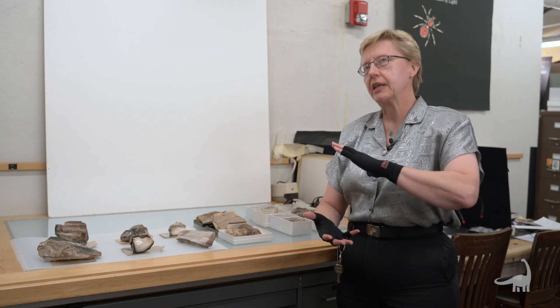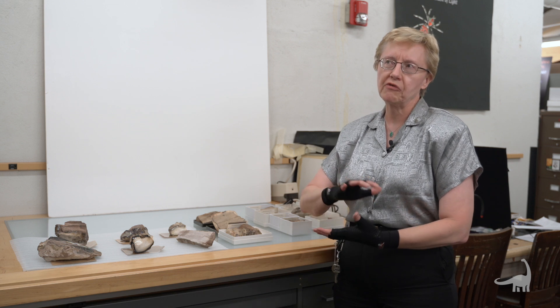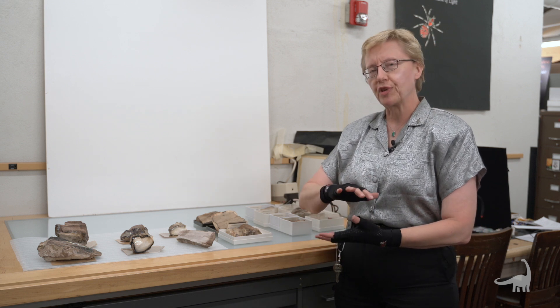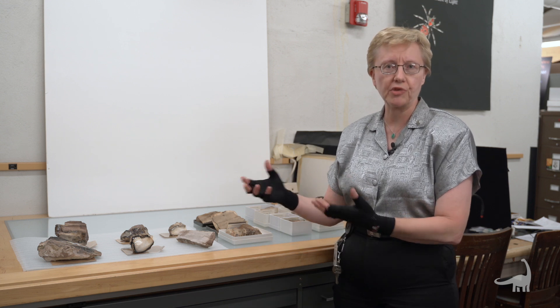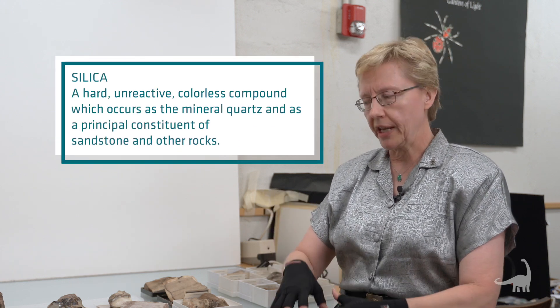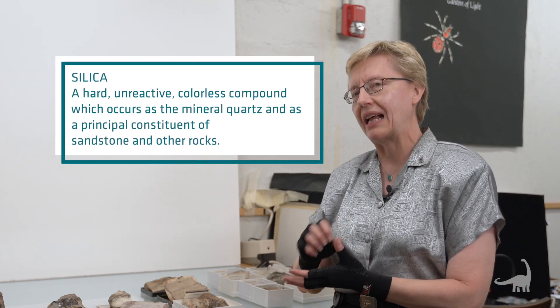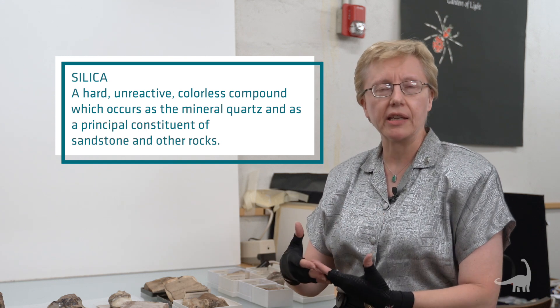What can happen is that the wood falls down, it gets covered with sediments, which will then protect it from decaying with the oxygen and organisms that would be on the surface, and then water that is rich in silica will percolate through and deposit where the wood is and basically replace it.